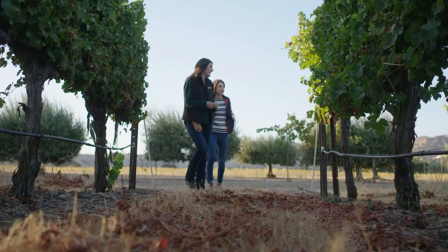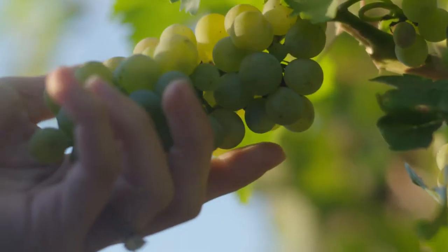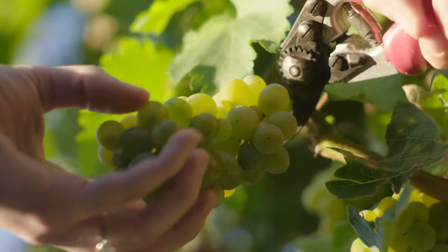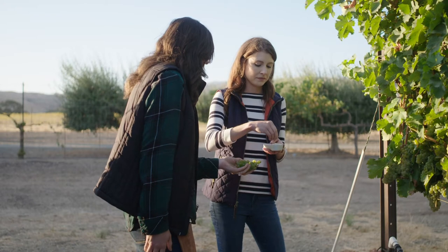During harvest, I'll be out with my team sampling the vineyards to get the sugar levels and the acid levels in the grapes. Once we see those come to fruition and it's time to pick, the winemaking team and I will go out into the vineyard and start tasting berries together so that we're all on the same page and we're handing them exactly what they want from the vineyard.